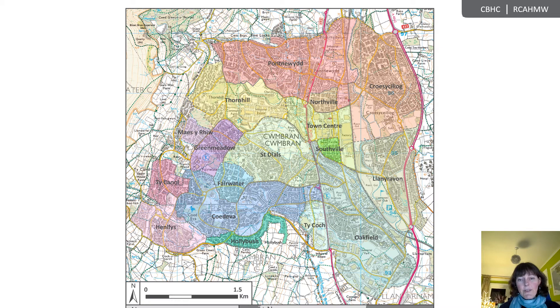The original target for the Development Corporation was a town of 35,000 people to be reached over 15 years. As development got underway, the target population rose first to 45,000, and then in 1961 to 55,000. At that point, the CDC argued that to accomplish this number, extra land was required, and in 1977 a parcel of 464 acres was added to the designated area around Henllys.